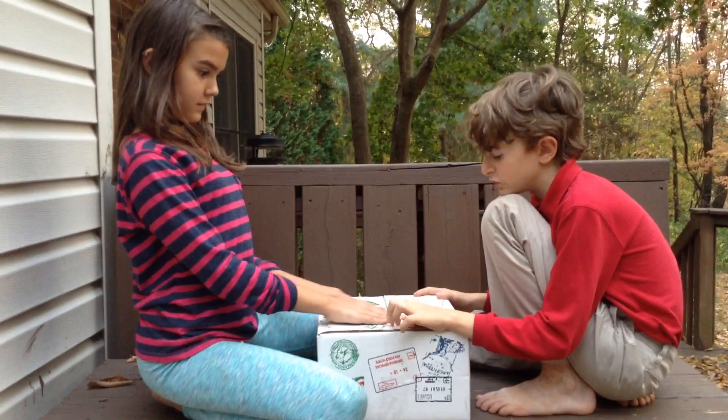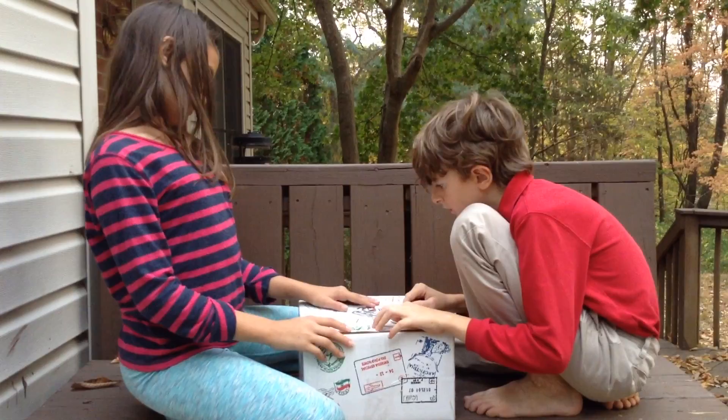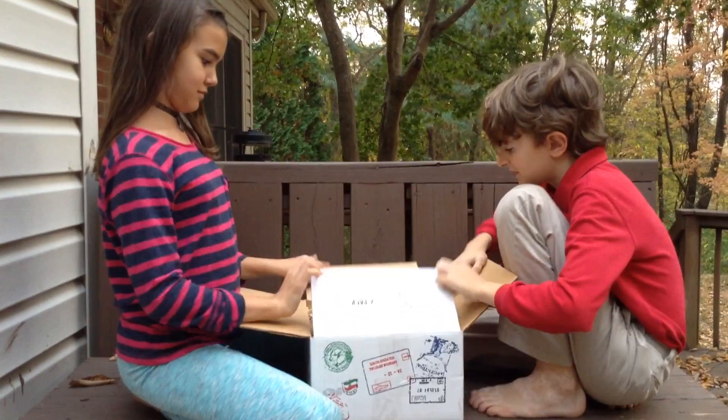All right guys, we got this box. Do you know where it's from? Read the labels. All right, so let's see what's inside.